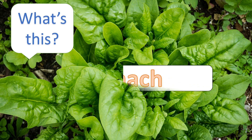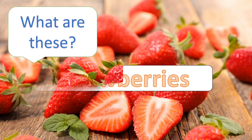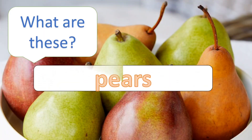What's this? Spinach. What are these? Yeah, strawberries. What are these? Pears.